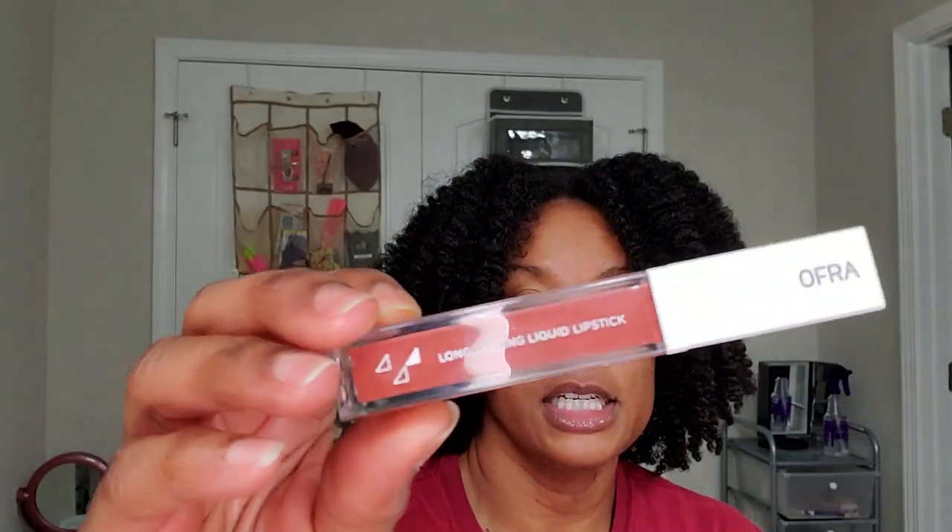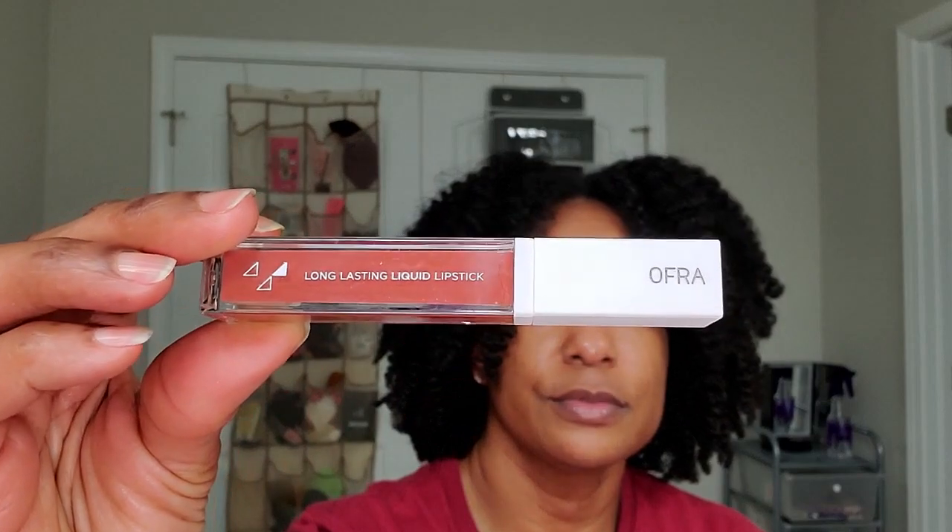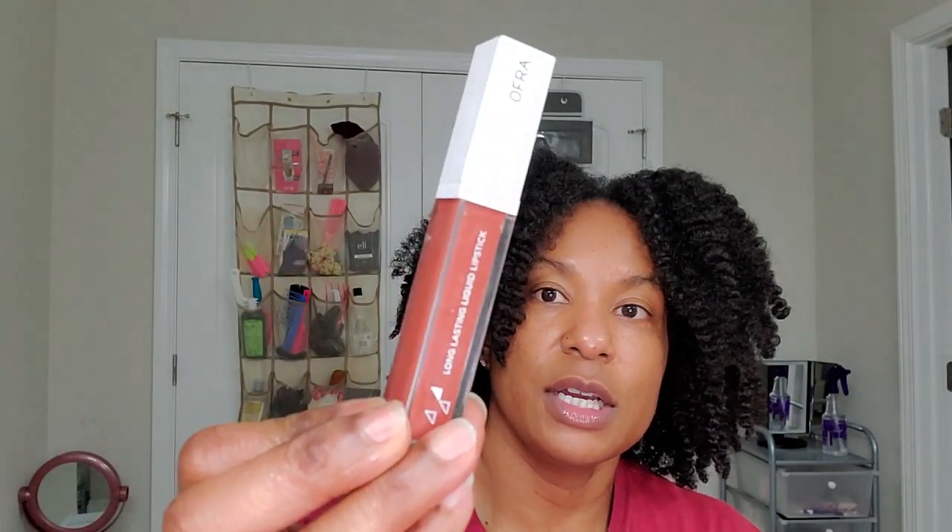Here is a long-lasting liquid lipstick by Ofra. It's a nice neutral color that anybody could wear. I love this tube. It's a pretty color called Canyon.